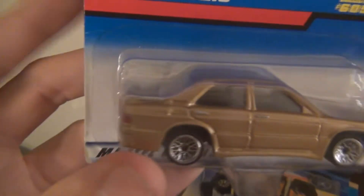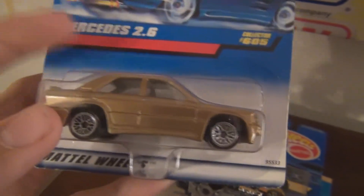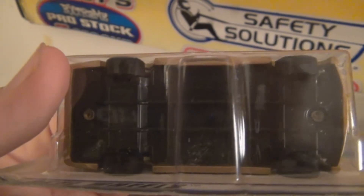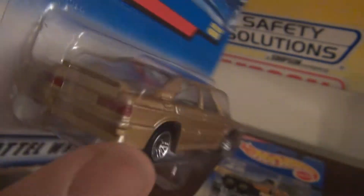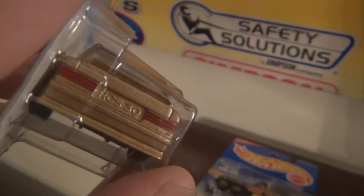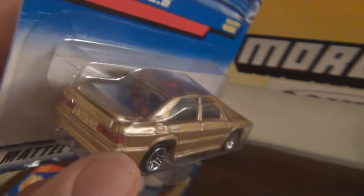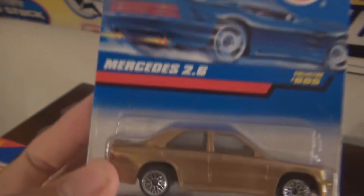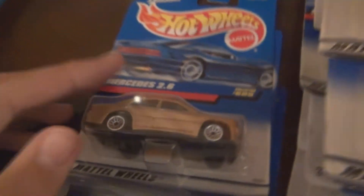Now, this one I'm not so sure about. I think it might be an old Corgi model because of the China base. You know, it's pretty detailed. It has the Euro plate there on the back. Hot Wheels at one point did buy out Corgi, and I do believe this might be an old Corgi model. If you know, please let me know — I'd love to find out because it's sort of bugging me. It's just an odd Hot Wheels model.